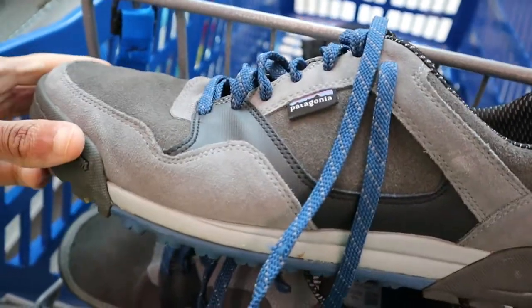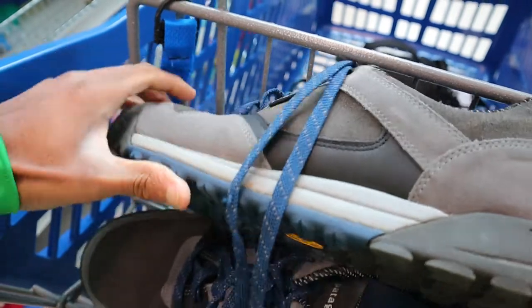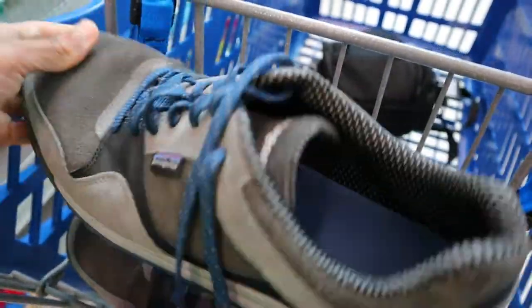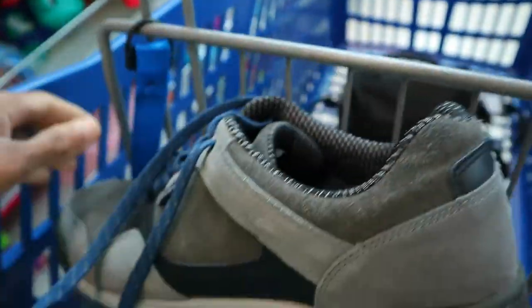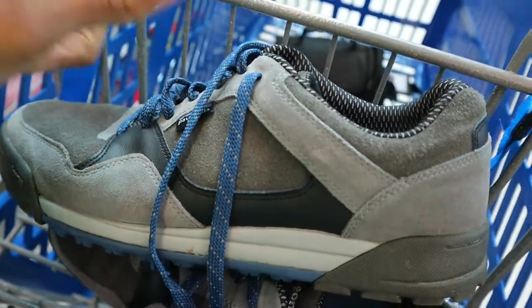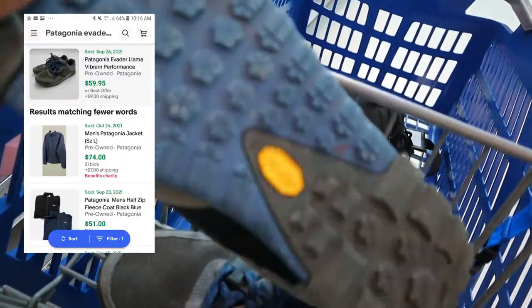Got a pair of Patagonia Evader shoes right here for men. A pair of these that were really beat up just sold for like 70 bucks, and these are a men's size 14 — still a size you can work with. No size 14s are listed. These are 20 bucks, and I'm thinking you can probably get somewhere close to 100, maybe even more. There's only like one other listed, for like 80 bucks and they're beat up, so for 20 bucks I think there's definitely some potential here.